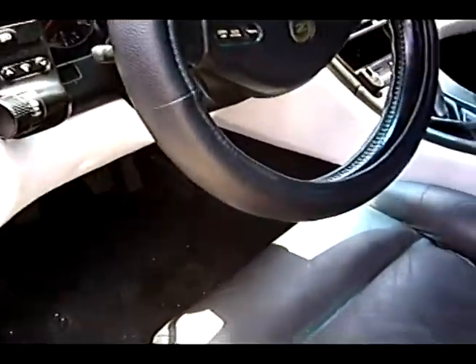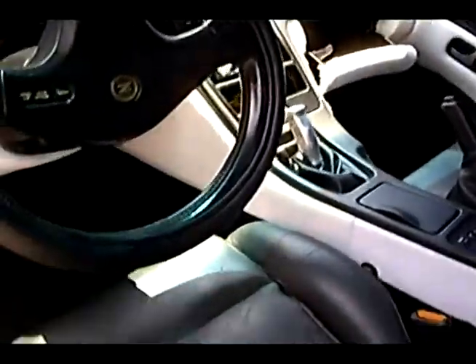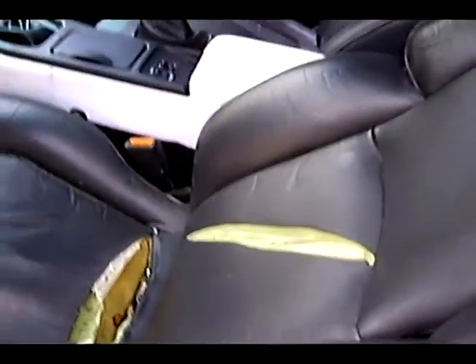Looks like somebody got creative. They turned some fabric inside out and put it white. Ripped seat.